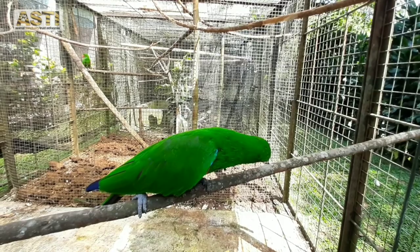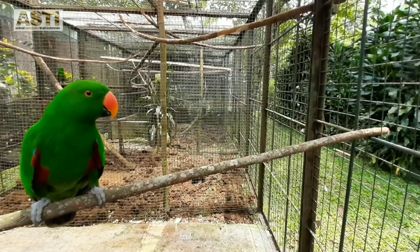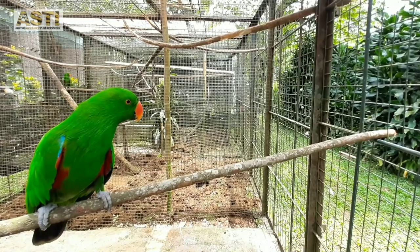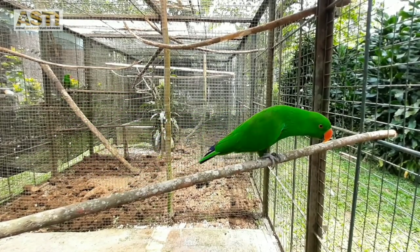When they were still eggs, Yanni, Ega, and Ups were kept in an incubator until they hatched. After they hatched, Asti staff took turns carrying them, fed them, and taught them how to fly and eat on their own. Then when they were big and independent enough, they were moved to bigger cages.